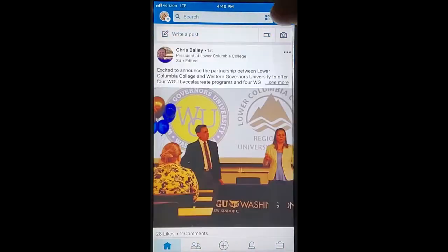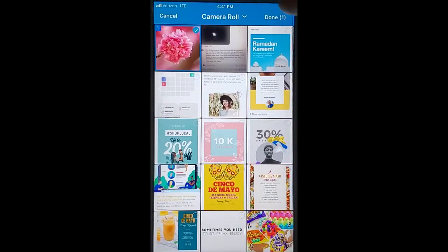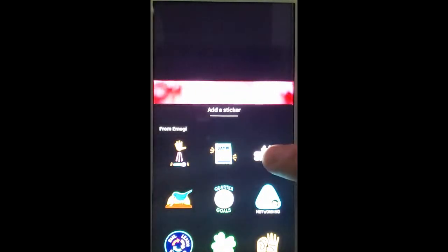Go into your LinkedIn, go to write a post, upload an image or take a photo. Once you have your image up, go ahead and click the new sticker icon and choose a sticker.